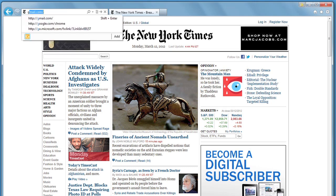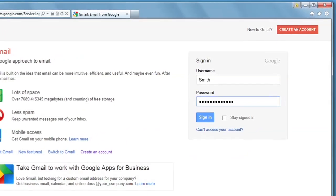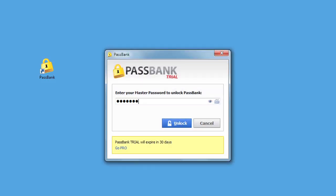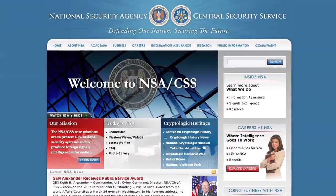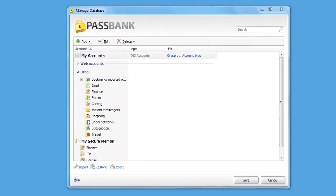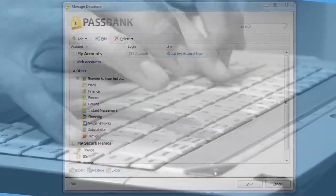With PassBank installed, just visit a site and PassBank will recognize the site, fill in your login details, and log you in automatically. All your passwords are securely saved on your computer under the same AES encryption used by the US government to protect top-secret information. Because you're no longer typing in passwords by hand, you're also protected from sophisticated keylogger attacks.